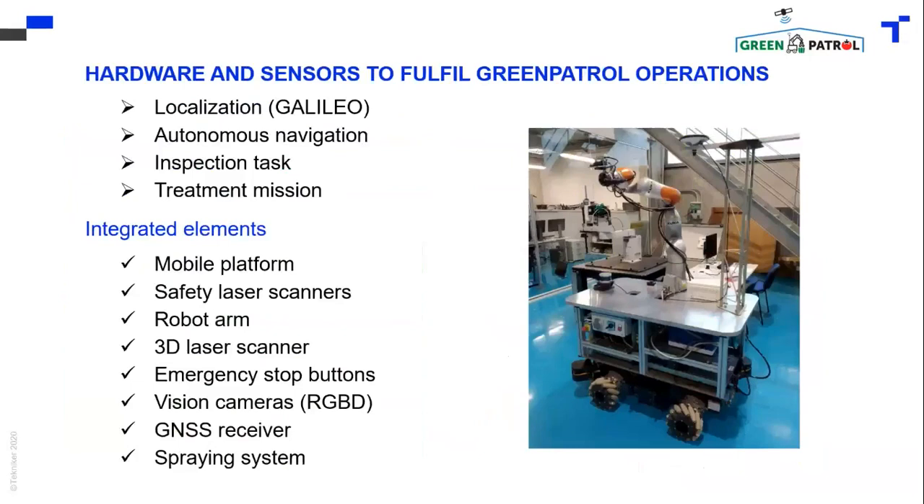For this robot to achieve its different objectives — like localization, autonomous navigation, inspection tasks, and treatment missions — we need to integrate quite a lot of elements into the platform, such as a mobile platform and safety laser scanners.